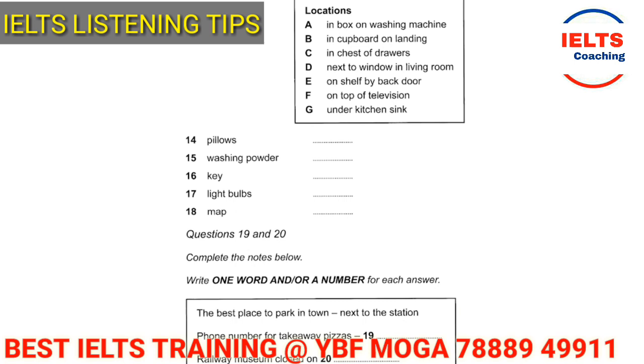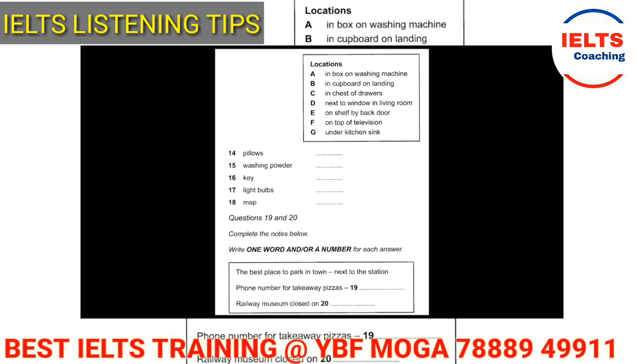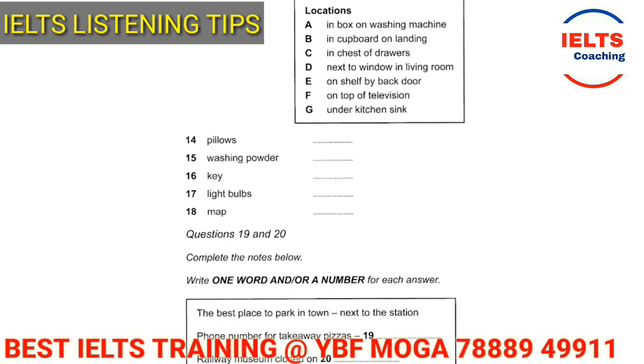Let's continue and find the location of the key. 'Oh, and that reminds me — the spare key to the back door is hanging on a hook on the wall by the sitting room window. Please make sure to put it back when you have used it. The previous guest lost it in the garden and I had to get another one made.' The keyword that came is 'window,' which you can see in option D — and that is the correct answer. He said 'sitting room' and 'window,' so D is correct for the spare key.